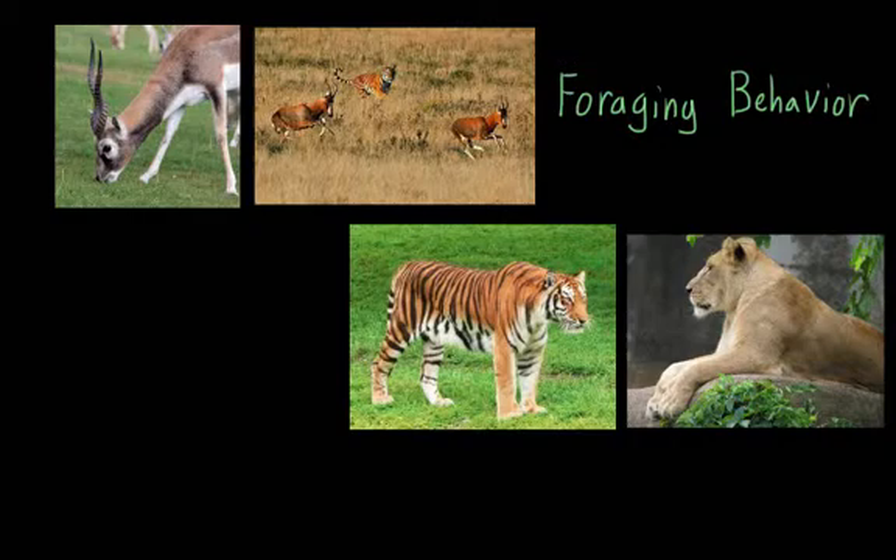The animal needs to use energy in order to gain it. So the goal with foraging is always to figure out how to get the highest energy yield while expending the least amount of energy doing it.